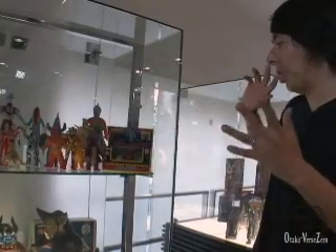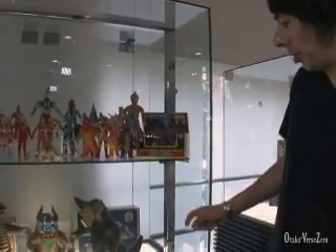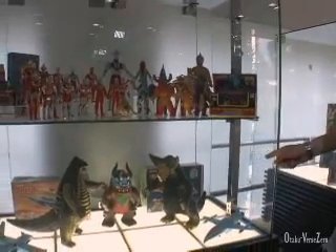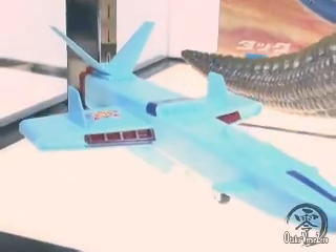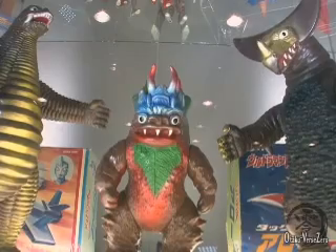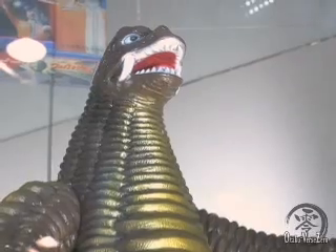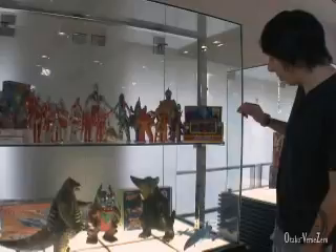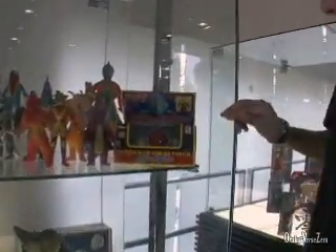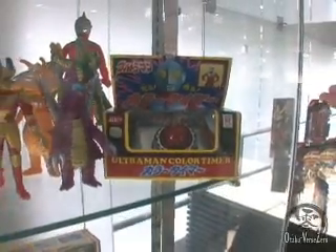Starting with this display case which is Ultraman themed. Here are some really old school Bandai Ultra vehicles from the 70s. We've got the Arrow from Ultraman Ace, the Falcon also from Ultraman Ace, and several big scale Kaiju vinyls — Gomorrah, Mikuras, and Red King. Up here an assortment of Ultra Heroes and Kaiju. And this is a really nice piece — the Ultraman Color Timer. When that changes to red, you've only got three minutes to survive in Earth's polluted atmosphere.